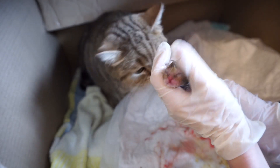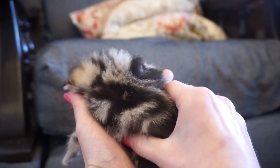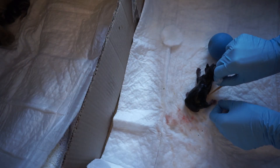If the kitten hasn't started to breathe, heart massage should be performed by gently and rhythmically compressing the kitten's chest or rubbing its back. Oxygen should be supplied to the lungs as well.